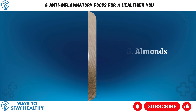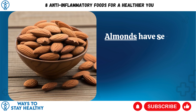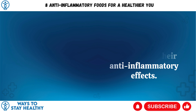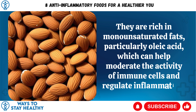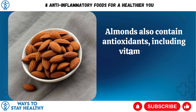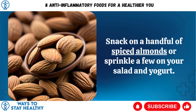5. Almonds. These tasty nuts aren't just a snack — they're also champions in the fight against inflammation. Almonds have several properties that contribute to their anti-inflammatory effects. They are rich in monounsaturated fats, particularly oleic acid, which can help moderate the activity of immune cells and regulate inflammation. Almonds also contain antioxidants, including vitamin E and polyphenols, which can help neutralize free radicals. Snack on a handful of spiced almonds or sprinkle a few on your salad and yogurt.